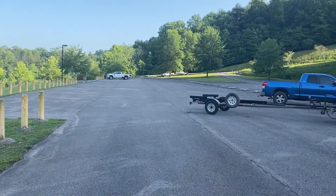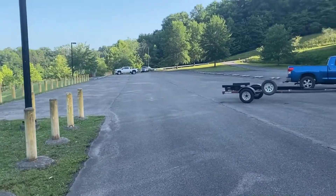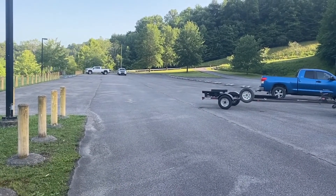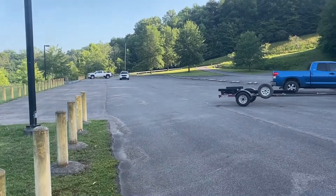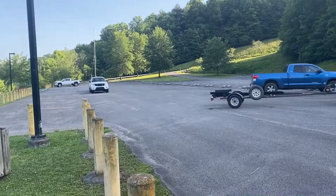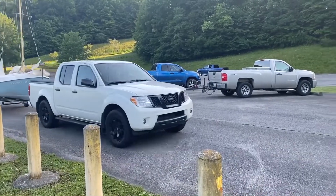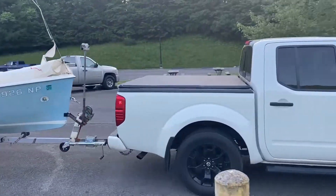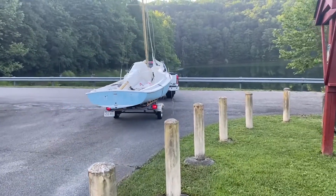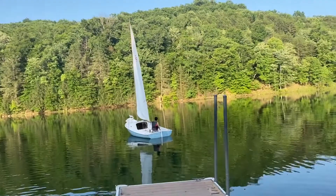We got Chris fully rigged and figured the O'Day out. Now he's bringing it down to the ramp and this will be his maiden voyage, not hers, obviously. We're getting ready to put it in the water. And successful launch.